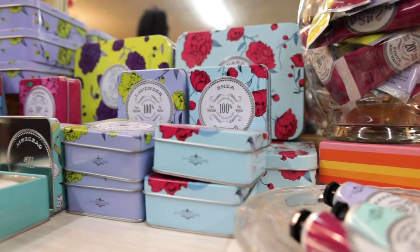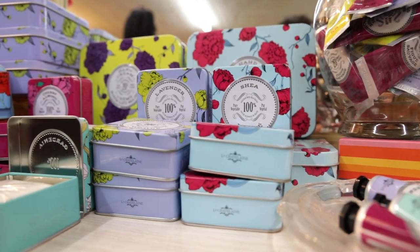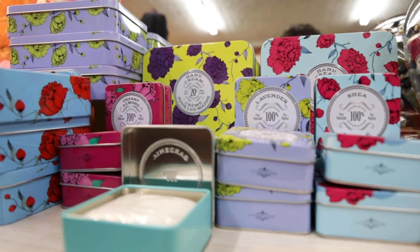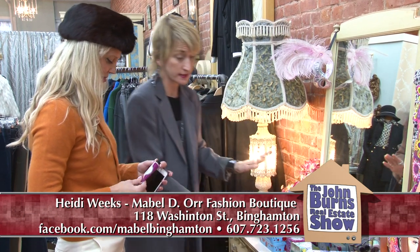I'm really excited about this line — it's made in France. It's called La Chatelaine and it's an organic shea-based hand cream. You can buy them in single tubes or in this fabulous little gift tin. We also have the triple milled soaps that come in a little travel tin.